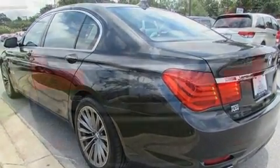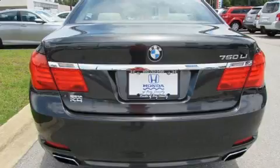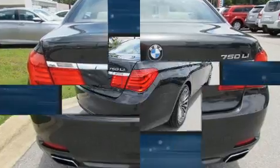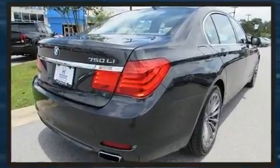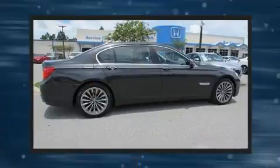BMW prioritized comfort and style by including power trunk closing assist, voice-activated navigation, front and rear air conditioning, power moonroof, and leather upholstery.